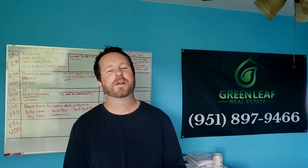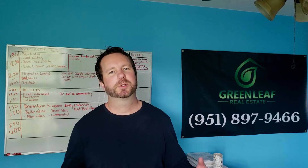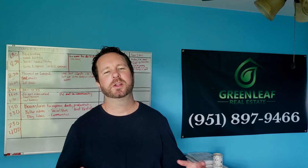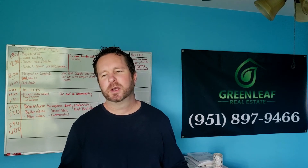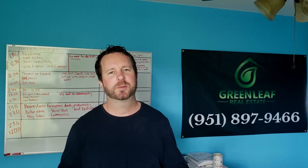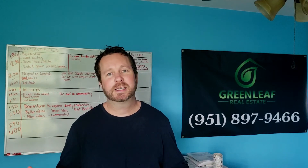Okay guys, there you have it — five of the top communities in Temecula. Go into the description, click on the link, and it'll bring you to a blog post with links to all these specific communities with home searches. If you have any questions, reach out. I'm broker-owner here at Greenleaf Real Estate in Temecula. My wife's a licensed appraiser. We've been doing this for a long time and I'm glad to help you.